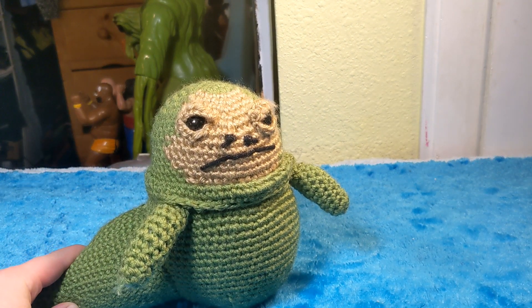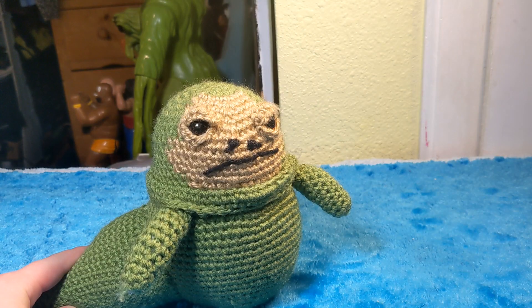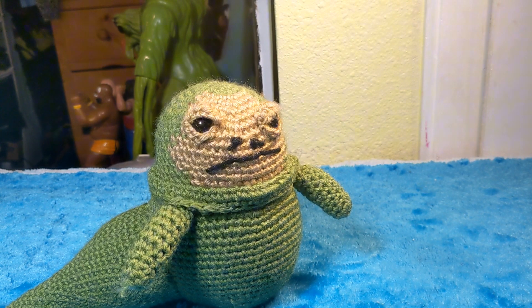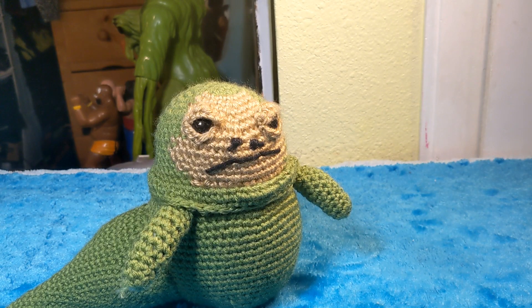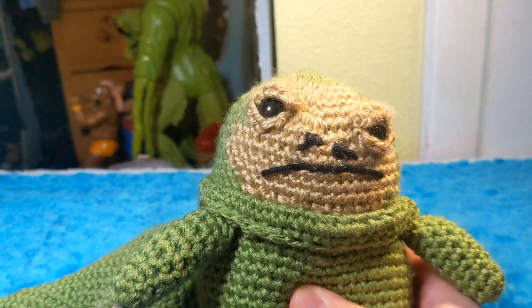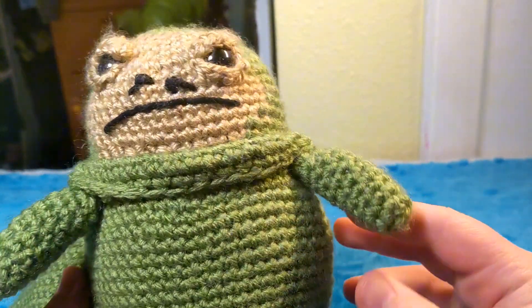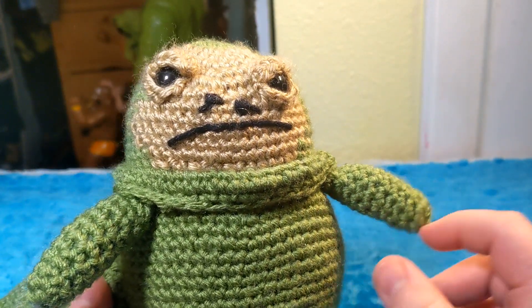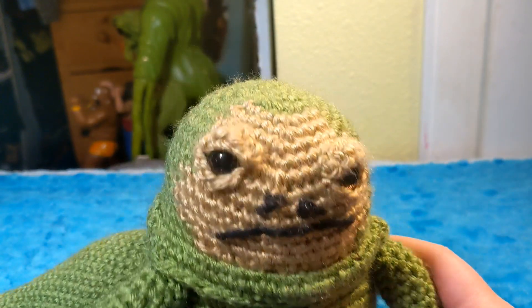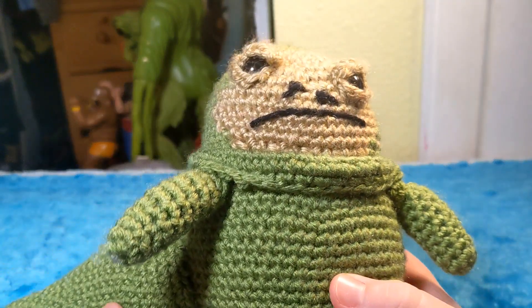This is amazing. I wanted to make a video on this because of how cute this thing is. I'm not gonna go too in-depth, because there isn't much to really say about it — it's not like a figure, there's no backstory. It's just my grandma made it for me, and it's really, really cool.